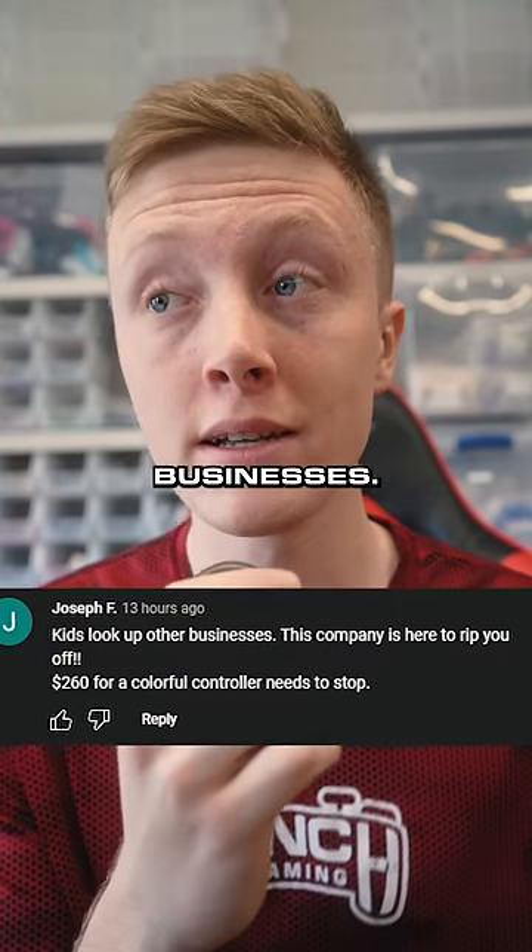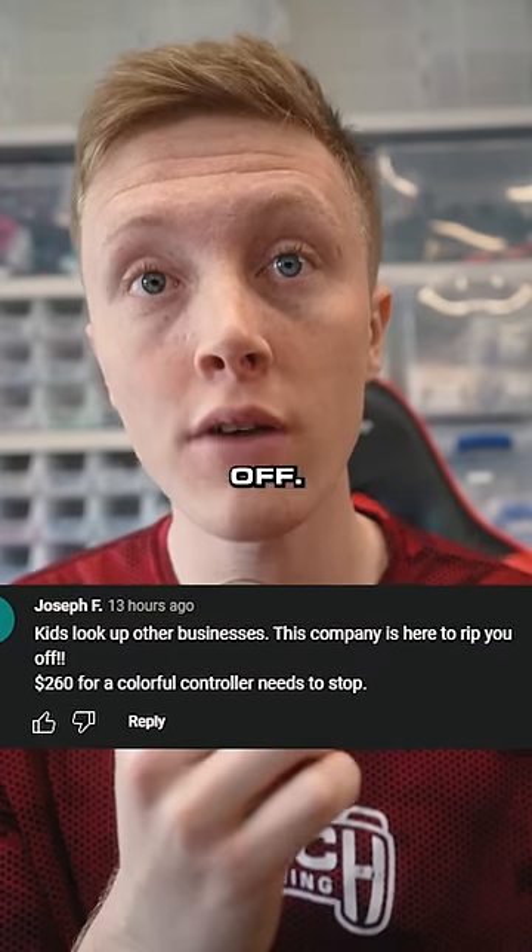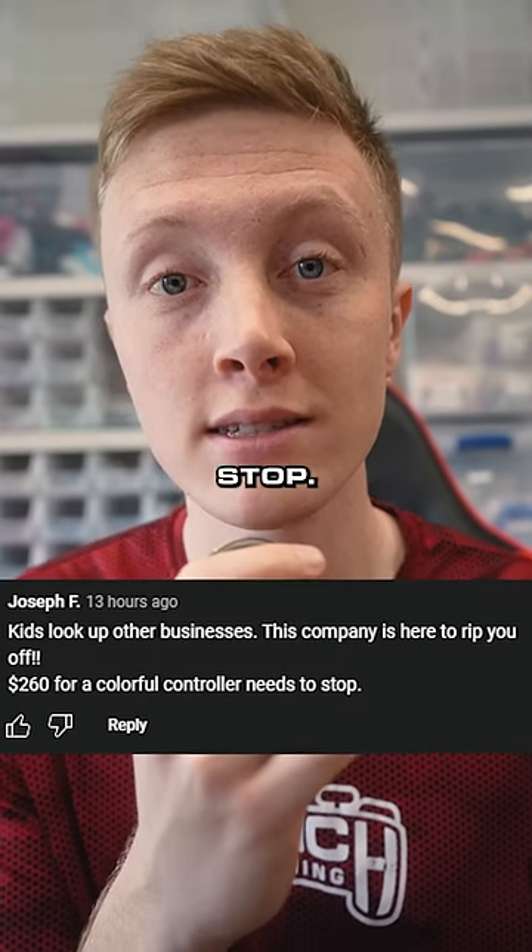Joseph F says: 'Kids, look up other businesses. This company is here to rip you off. $260 for a colorful controller needs to stop.'